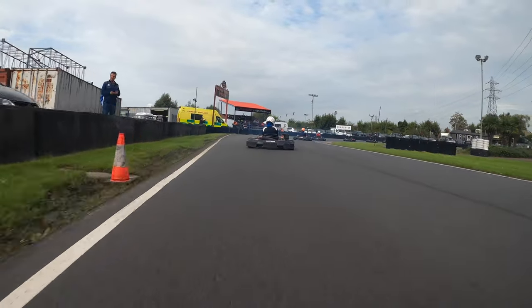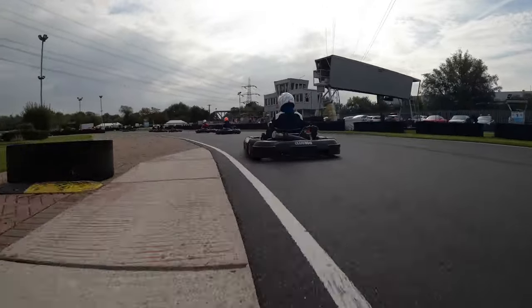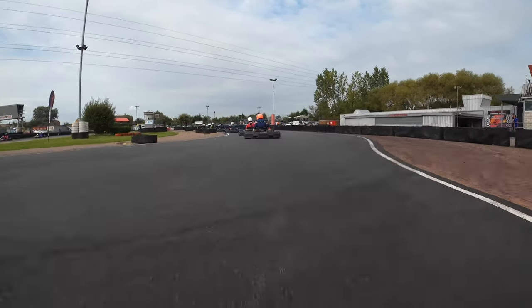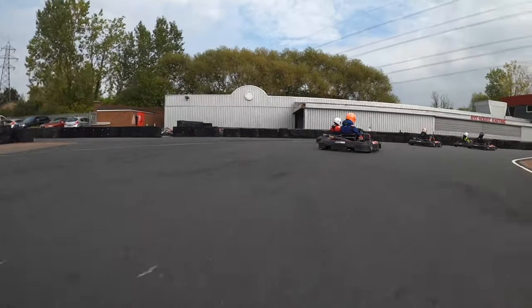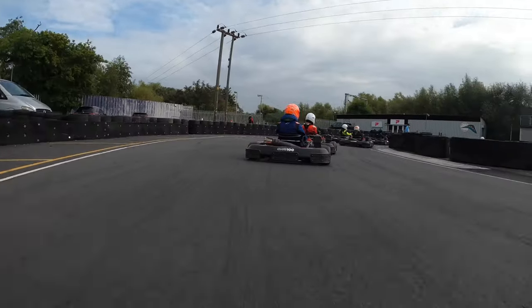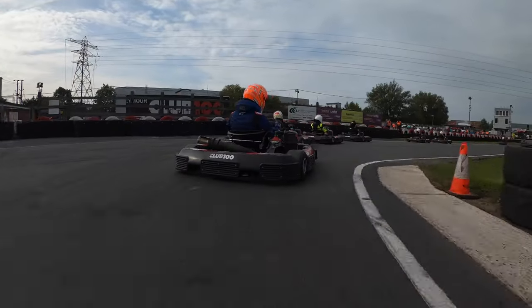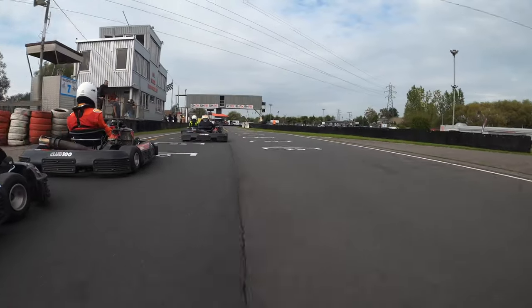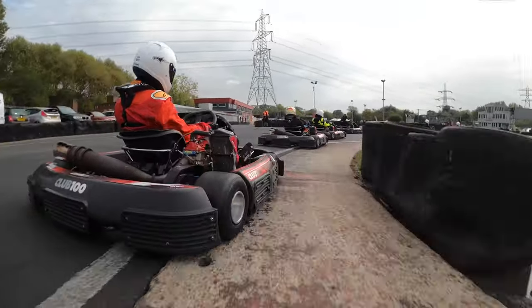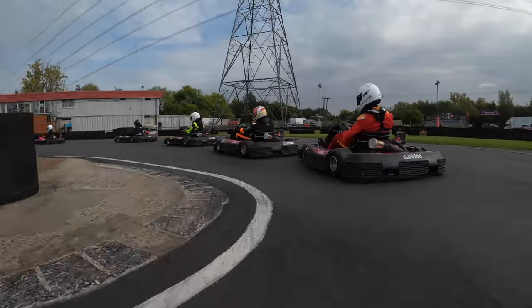Now we're going out for qualifying. It looks a bit overcast — a lot less sunny than practice. It was almost starting to spit a bit at one point, but it never really started raining. Qualifying is eleven minutes long, so we need to be efficient. In my head I was thinking there's no point slowing down — I just need to overtake all these drivers here as fast as possible, which would also be good overtaking practice for racing. Got past one already. There's a six-car group ahead we need to get through.